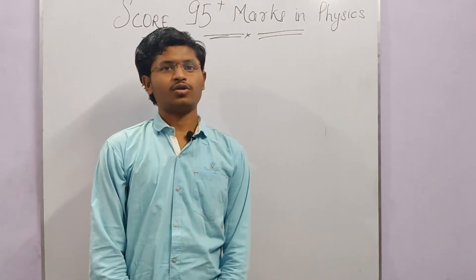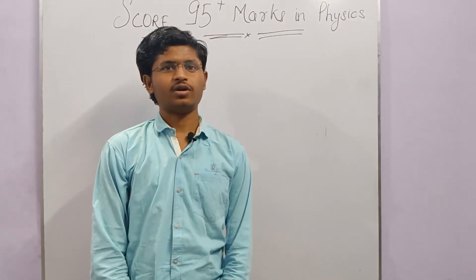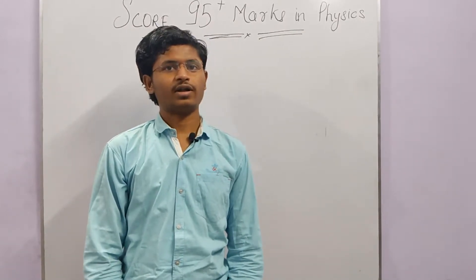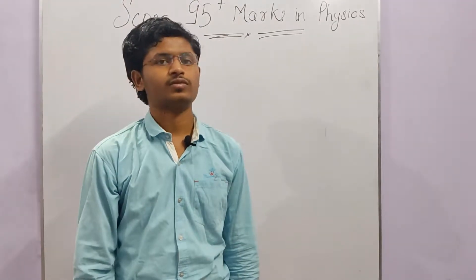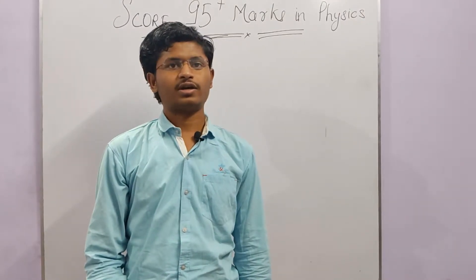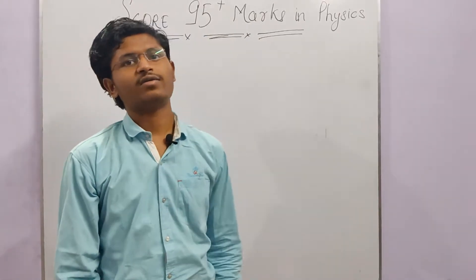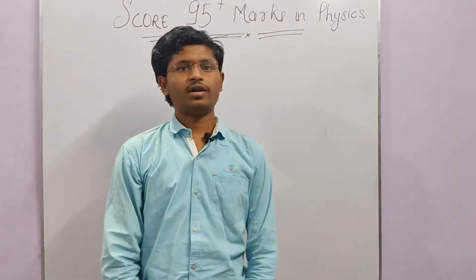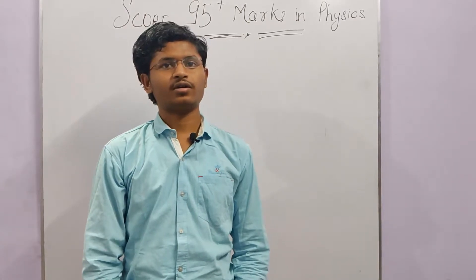Hello everyone, I hope you all are fine and studying very well. I am Rahul Raj from IIT Harvard, here to give you some tips on how you can score 95 plus marks in physics class 12. This video has a target of 10,000 likes, after which I will add a second video on how to score 95 plus marks in chemistry. I have made this video from my own experience of scoring 92 marks in physics class 12 board.